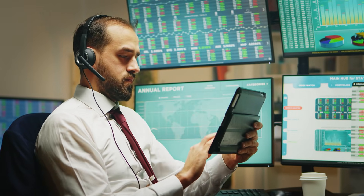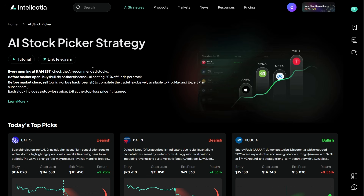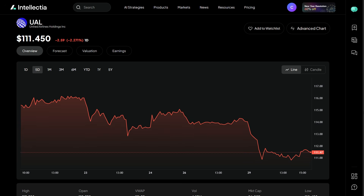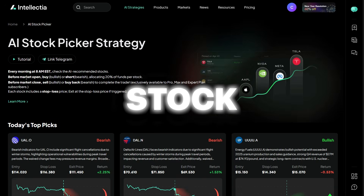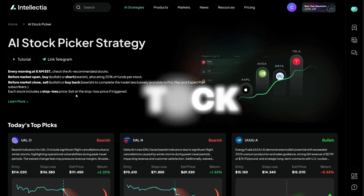This is my five-minute morning routine: I open the AI Stock Picker, scan today's picks, double-check the signals, and decide whether to trade or add to my watch list. Try the AI Stock Picker for free — link below. Comment a stock and I'll run it through the AI tomorrow.